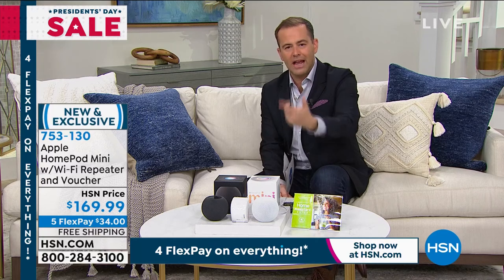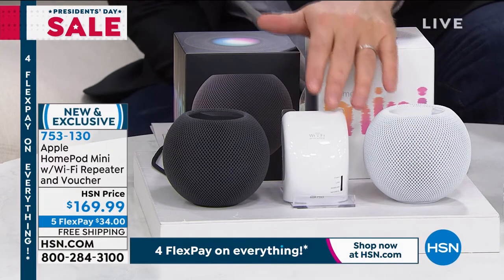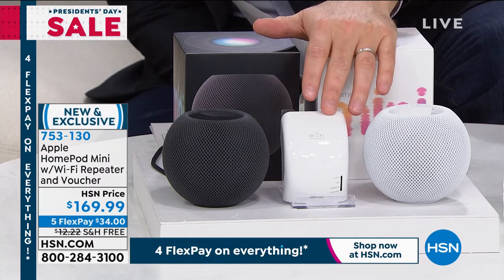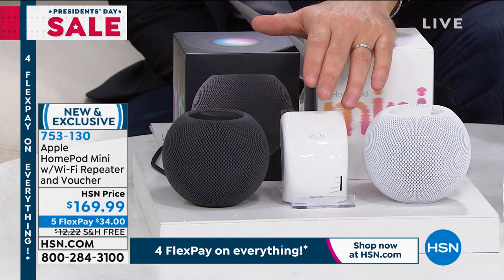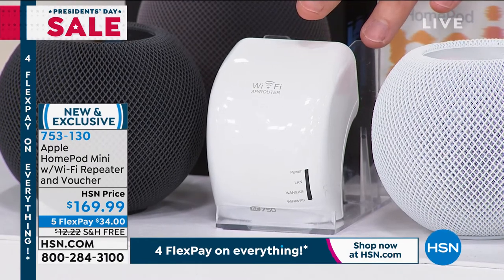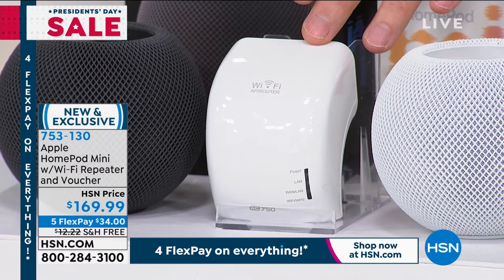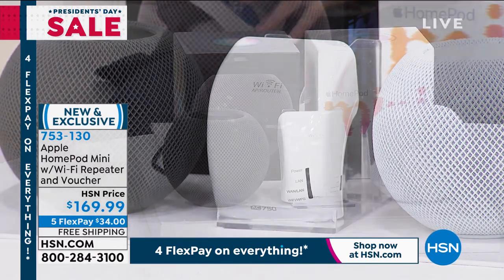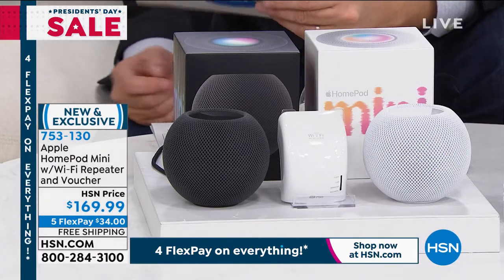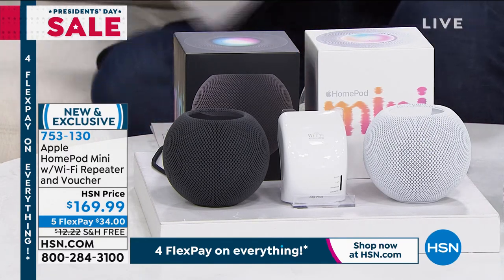$169.99 — a fabulous value. When Apple first launched the HomePod it was around $350, so a significant discount. If you have other Apple products — an iPhone, an iPad, or an Apple Mac — it makes sense to start incorporating a HomePod Mini into the ecosystem. Black or white, and we're throwing in a Wi-Fi repeater to help expand your Wi-Fi network at home, eliminating dead zones. $169.99, free shipping and handling, five flex pay.